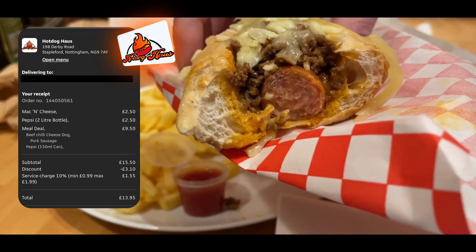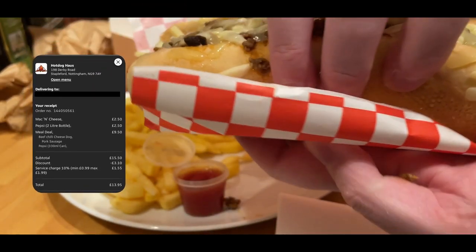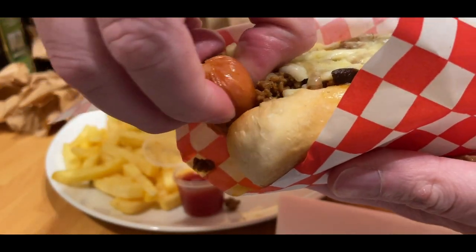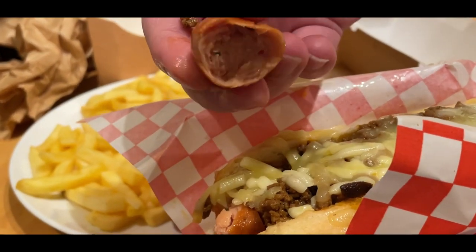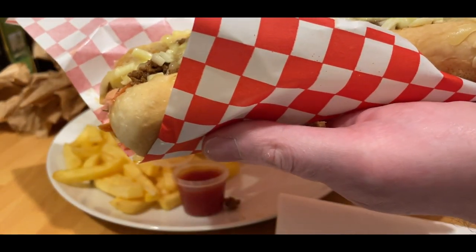You don't really need it. As you can see on that side, where I've taken a bite, everything hasn't just squashed and disappeared and fallen out and gone everywhere. It was a good hot dog, a good snap to it as you can see there — cooked well, not overcooked, not undercooked — and a good kind of little bit of spice heat to the chili.